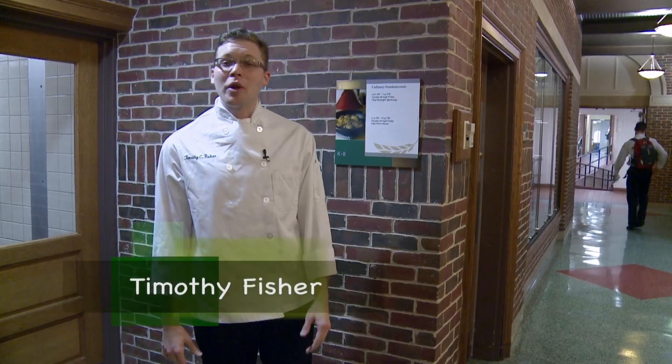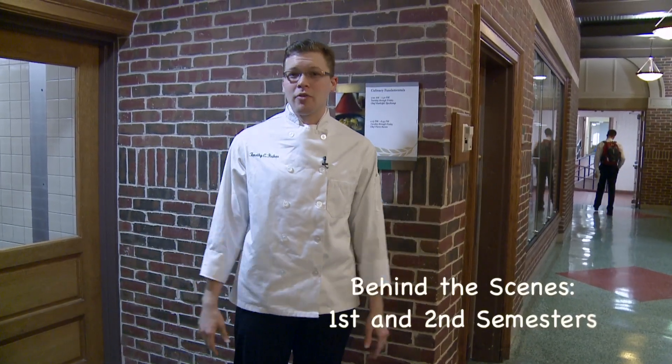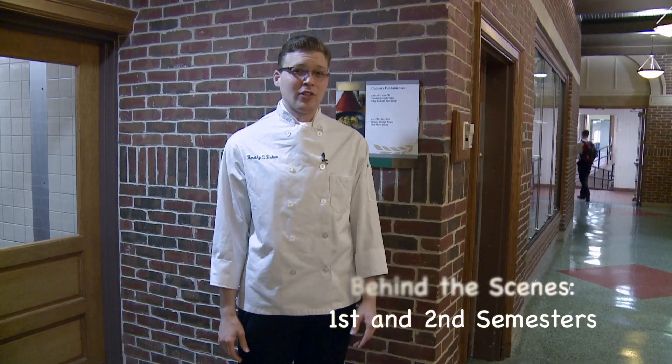Hi, I'm Timothy Fisher and I wanted to give you a behind-the-scenes look at some of the culinary classes that we have here at the CIA. First off, we're gonna check out our Culinary Fundamentals Kitchen.